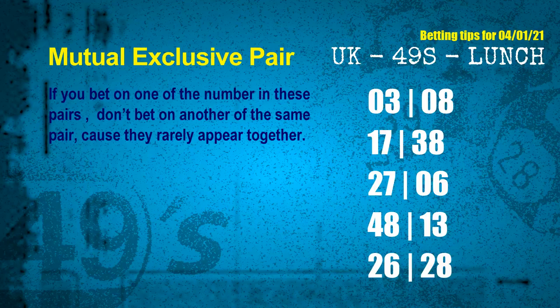Now we have some following ones and ball colors. Here are some tips to increase hit odds, such as mutual exclusive pairs. These numbers in a pair both match the following ones and colors, but according to thousands of results, they rarely appear together — which means if you bet on one of them, don't bet the other in the same pair. The mutual exclusive pairs for next draw are: first pair 03 and 08, second pair 17 and 38, third pair 27 and 06, fourth pair 48 and 13, fifth pair 26 and 28.